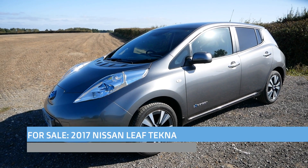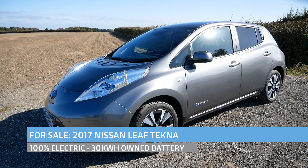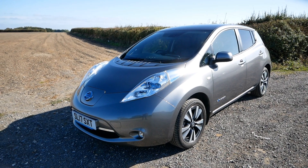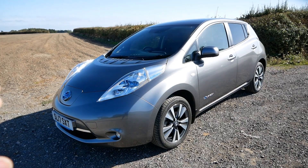Hi, it's Matt from Go Green Autos. So here we have a Nissan Leaf, a 30 kilowatt hour Nissan Leaf. This is a Tecna model, I think it's in the best colour, metallic grey, and best spec obviously. Tecna's top of the range spec, so what you get on the Tecna is: